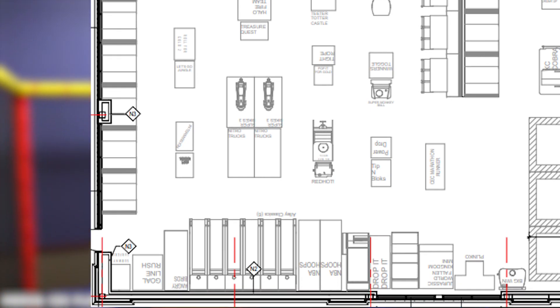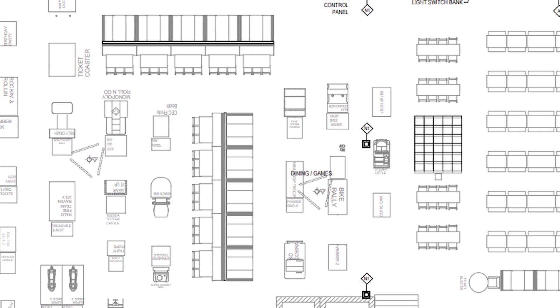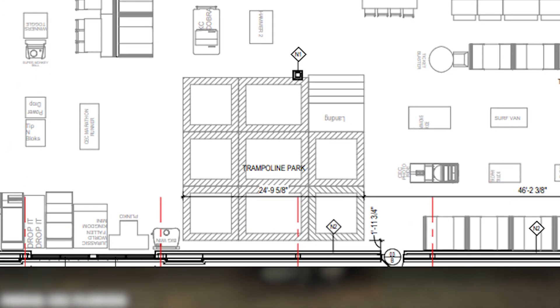A set of tables and booths will divide the main game room area from the main seating area. Now on the right wall is one of the biggest additions to this new location — the Trampoline Zone. The Trampoline Zone will have 8 separate trampolines, making it one of the largest in the chain.